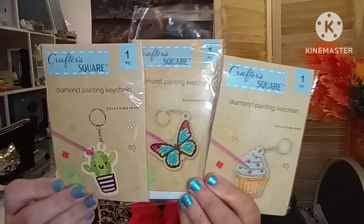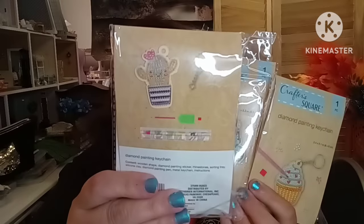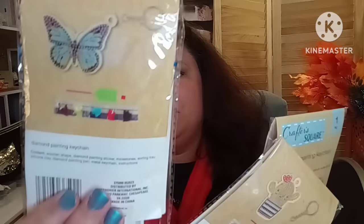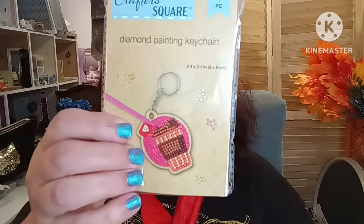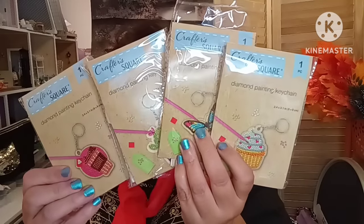They also had the butterfly, the cactus, and what looks like a coffee drink. I found four variations. I'm super excited about these — I enjoy diamond painting, I just haven't shared that part of me with you guys yet. There's a lot of stuff I do that I haven't shared with y'all.